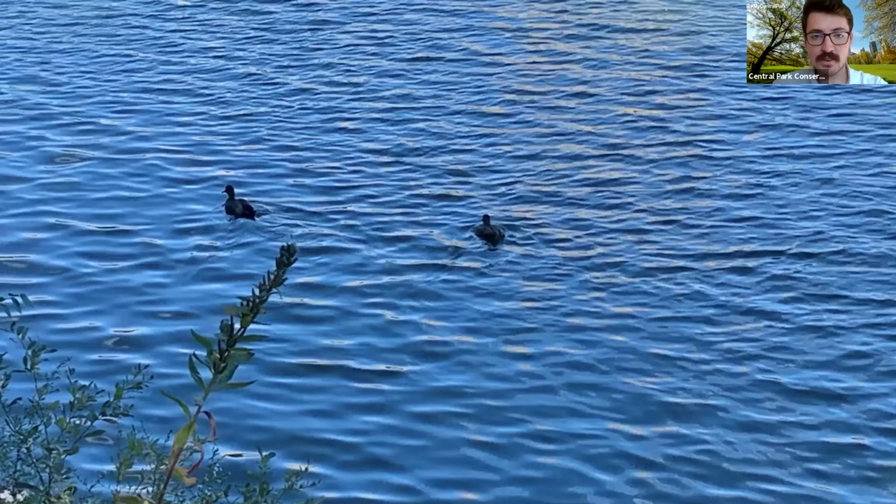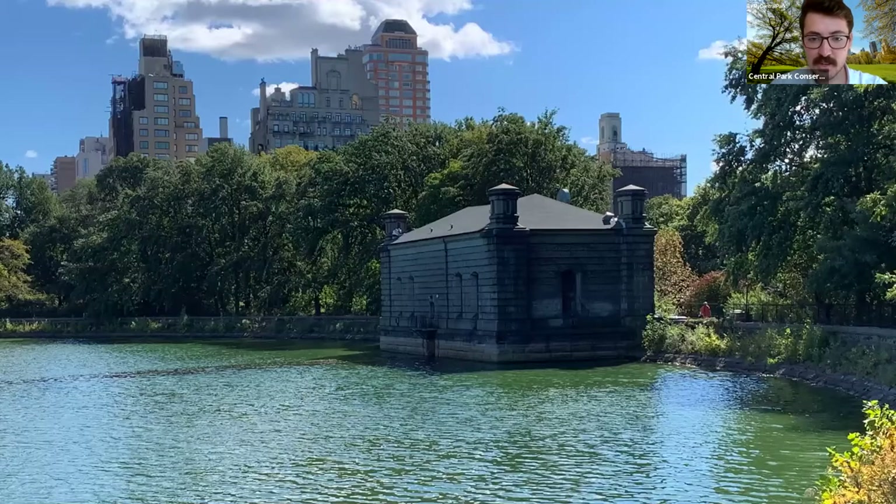You'll see a lot of birds around the reservoir, especially waterfowl. I couldn't quite make out these ones — I think they're American coots, which are small black birds. You'll see over a dozen species of waterfowl at different times of year, partly because it's such a huge water body and it never freezes over, so it's a good place for birds to come especially in the winter. As tour guides we often joke referencing The Catcher in the Rye — Holden Caulfield asks where do the ducks go in the winter, and the answer is they come here to the reservoir.